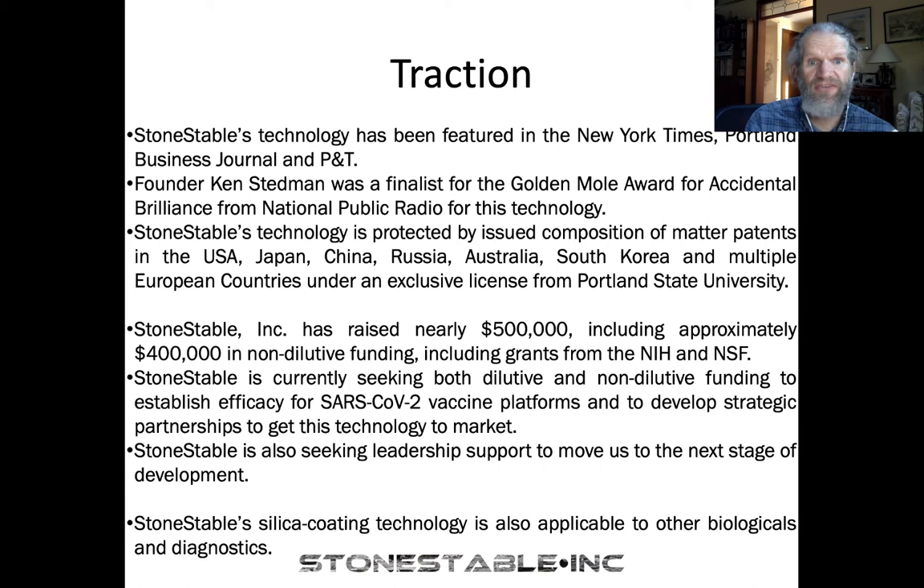Our technology has gained considerable traction. It's been cited in lots of news media, including the New York Times. I was a finalist for the Golden Mole Award for Accidental Brilliance from NPR. This technology is protected by multiple patents in the US, Japan, China, Russia, Australia, South Korea, and multiple European countries. We have an exclusive license from Portland State University. The company has raised almost $500,000, about $400,000 of that in non-dilutive funding. We're looking for new dilutive and non-dilutive funding, particularly around SARS-CoV-2 vaccine platforms, and strategic partners to bring this technology to market.